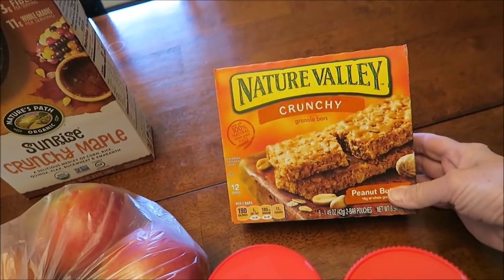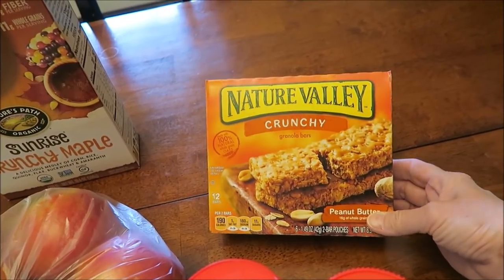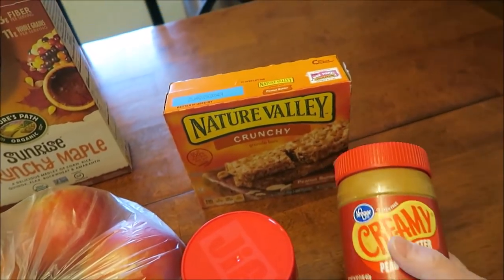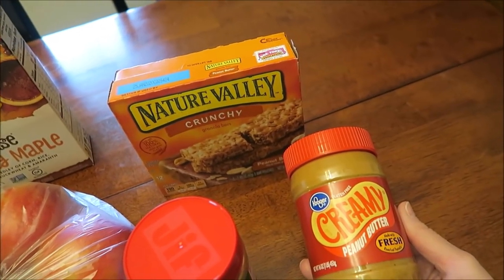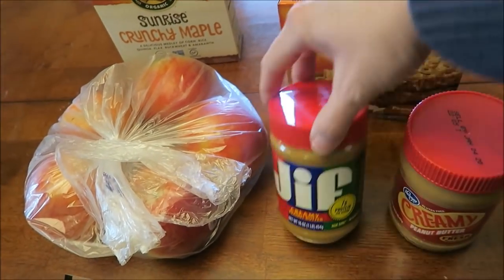Jean had sent me some coupons. She sent me a coupon for a free Nature Valley — a box of Nature Valley bars. I will always use those, love it. And she also sent me a coupon for a free Kroger creamy peanut butter, and Ashley also wanted some peanut butter.